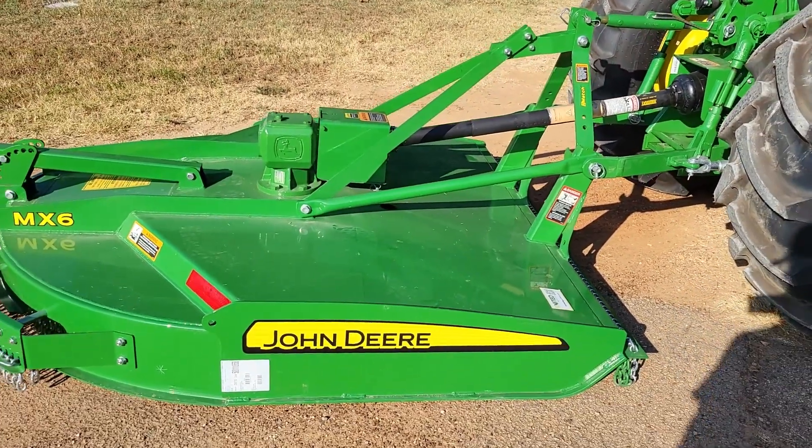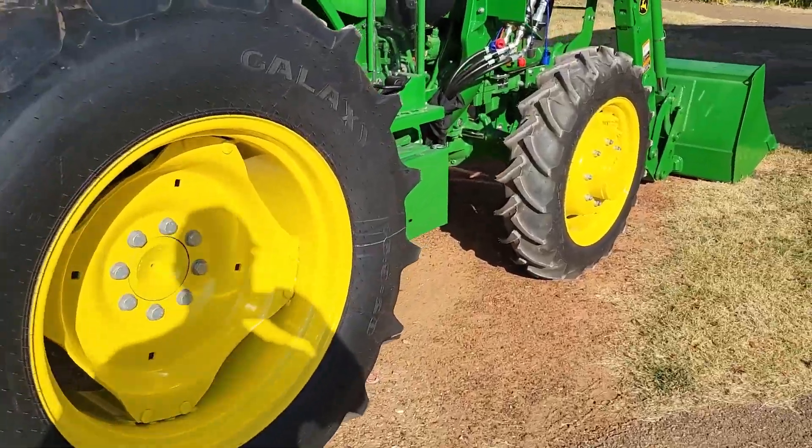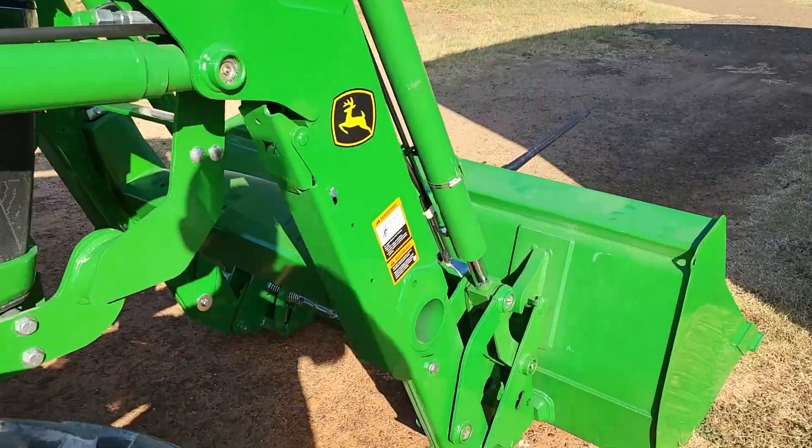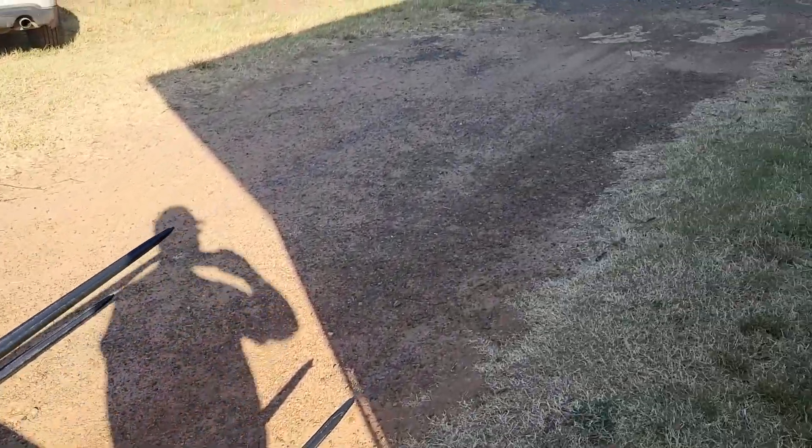It comes with a five or six foot bush hog on it — a little MX6 bush hog. It ought to work pretty nice for what we need it to do.